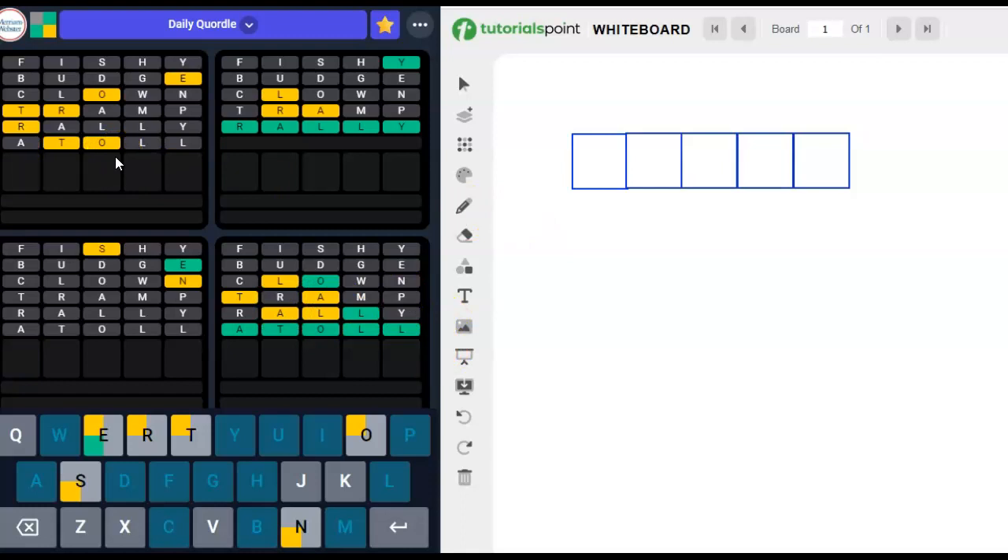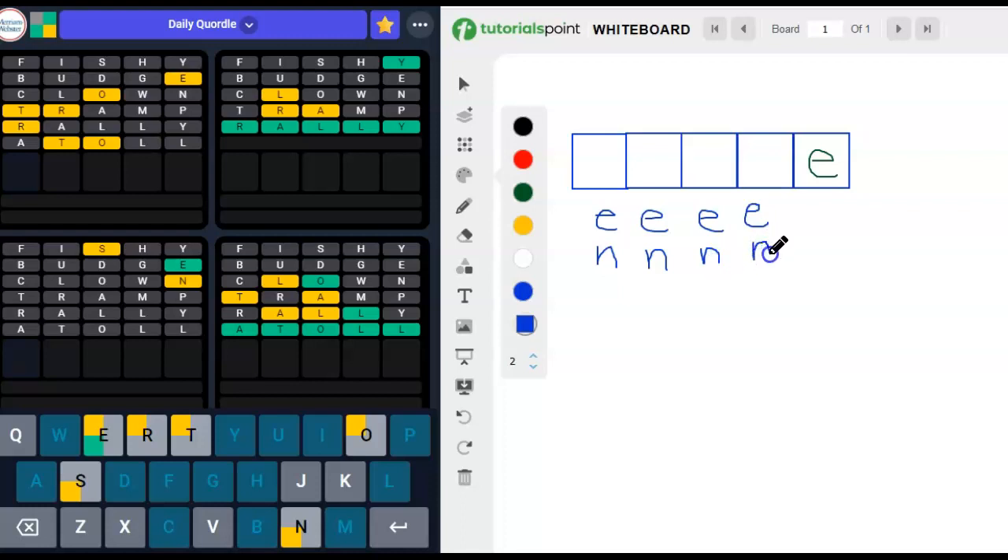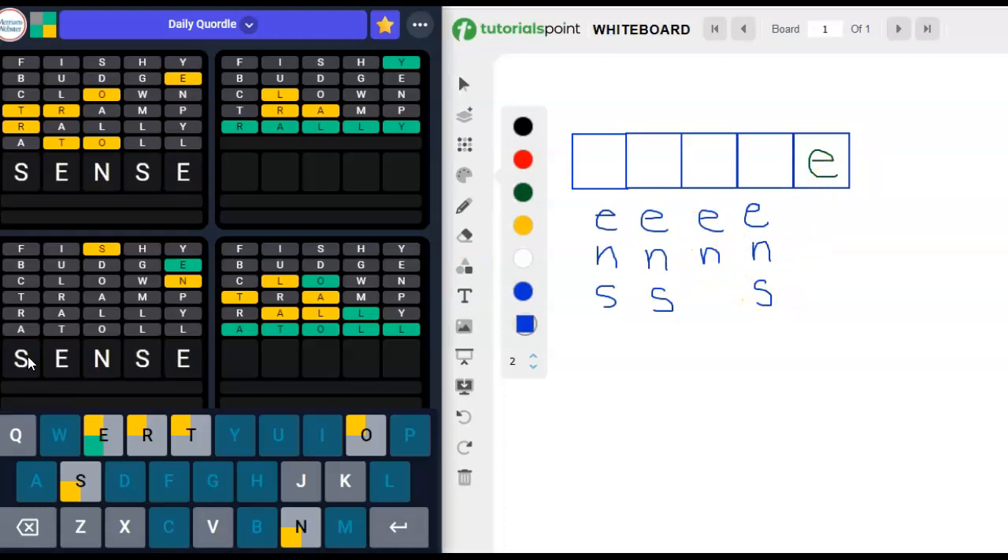Oh my goodness — how in the world? I don't know these. How can we put in six words and still have almost nothing placed right? Let me make some order out of this. We know there's another E somewhere — we can't have a word with just an E floating at the end. We've got to have an E, and an N, and at least one S — and that's the only one we can exclude from anywhere other than that last spot. S-E-N-S-E. Now it makes sense! Love it when a plan comes together.